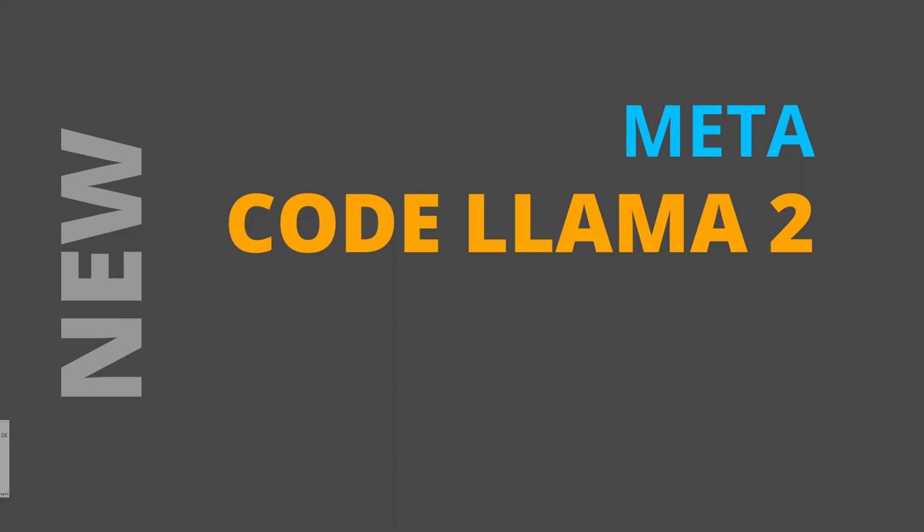Hello community! Meta released a new Code Llama 2 LLM. So yippee! We have another coding LLM!